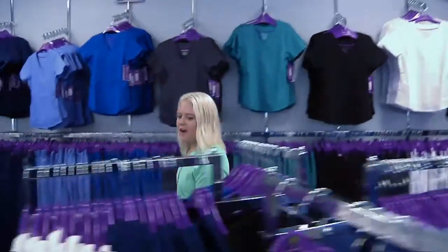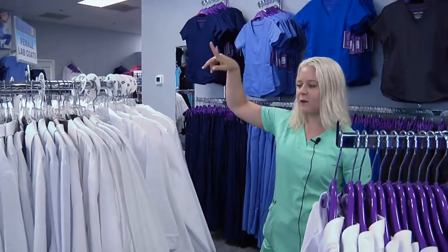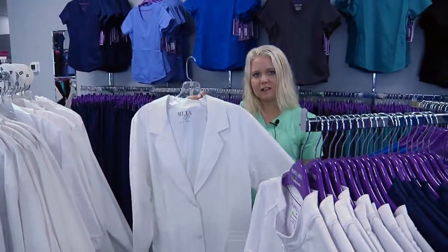We also offer lab coats, so we have a large selection. Female lab coats are here, we have the male lab coats over there, and they've come a long way when it comes to style. It's not just your basic lab coat anymore.